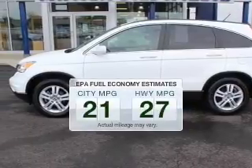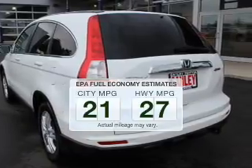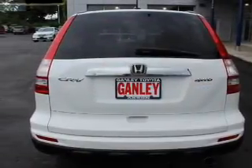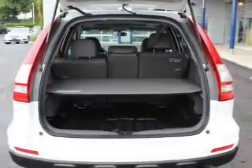Low emissions and the good fuel economy offered in this vehicle are important to you and the environment. The powertrain includes 4-wheel drive with an efficient 4-cylinder engine that responds smoothly to its 5-speed automatic transmission.